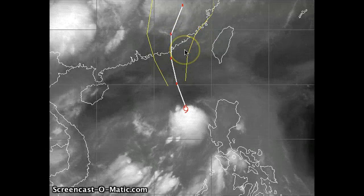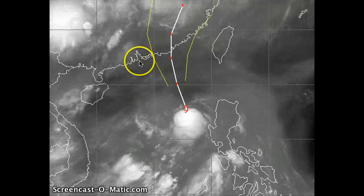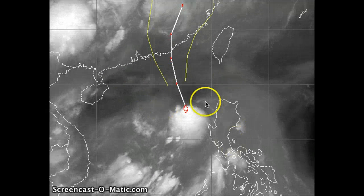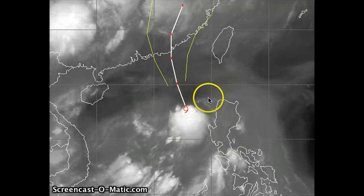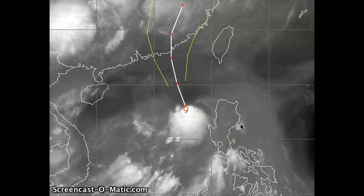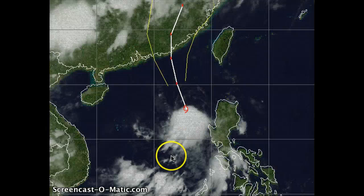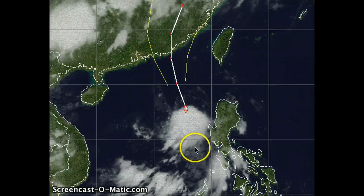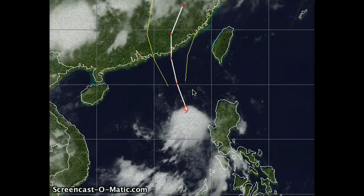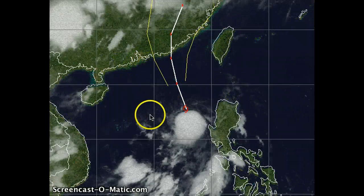Expecting landfall overnight tonight as a tropical storm. Already noting on the water vapor imagery a lot of wind shear taking its toll on the northern periphery of the system. The southern periphery still has a lot of convection. Water vapor imagery really shows the upper levels of the atmosphere, but looking at the visible imagery enhanced with some IR, you still see banding with low-level clouds just to the northern periphery.